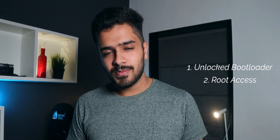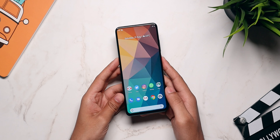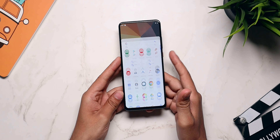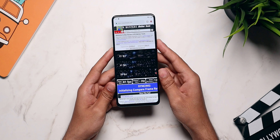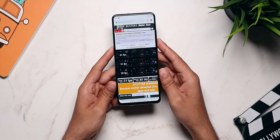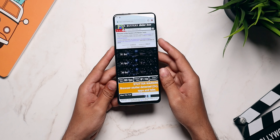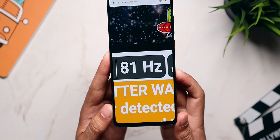In order to overclock the display you need an unlocked bootloader and root access. That's why I had to wait three days to unlock my bootloader, then install TWRP recovery and get root access. But boy was that wait worth it — I absolutely love the 81Hz refresh rate on the Redmi K20 Pro. It works buttery smooth and makes your experience even better. Once you use 81Hz or 90Hz, you won't go back to a normal 60Hz display.